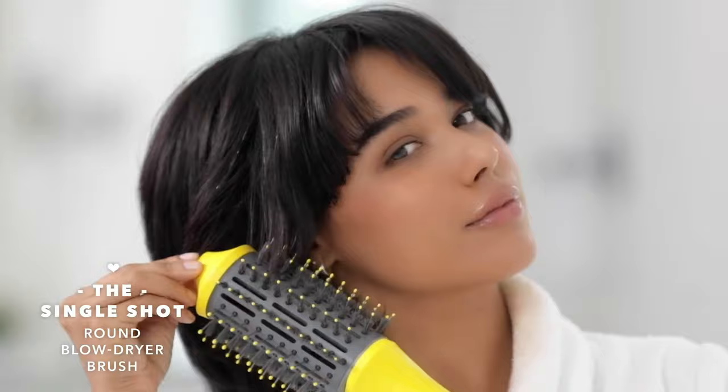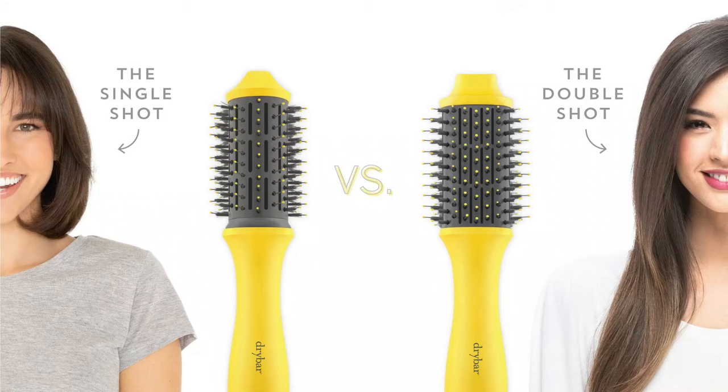While the Drybar Double Shot Blow Dryer Brush offers numerous benefits, it's essential to consider its price point, which some users may find to be on the higher side compared to other options on the market. However, for those prioritizing gentle heat, ease of use, and exceptional styling results, this tool may be a worthwhile investment.